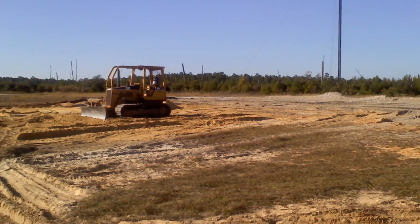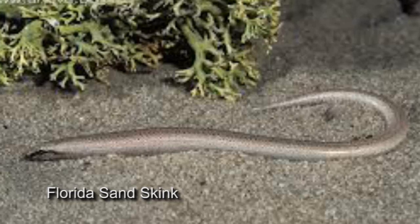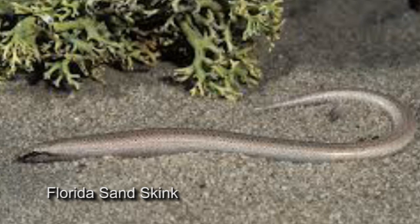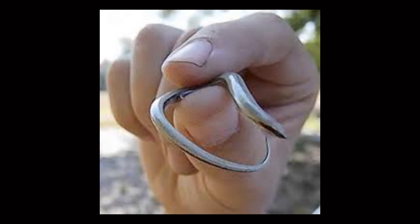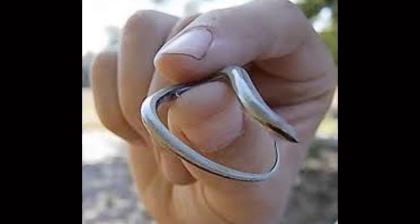We determined there were certain things that we wanted to work with them on to bring this site back to a natural habitat for some of the wildlife in the area. There are some endangered species. The first that we were clued into was the Florida sand skink. We found no evidence of them on the site — we walked through with the wildlife service and did not see any, but we know this area is a large sand skink habitat area.